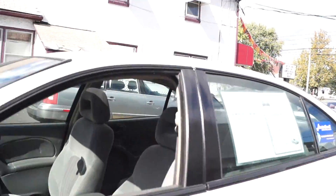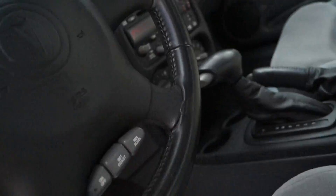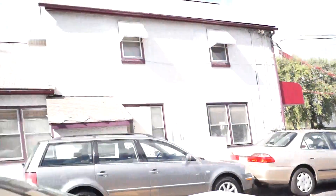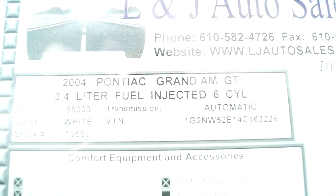All of our cars have current Pennsylvania inspection and emissions on them. It has power windows, locks, and mirrors. Pretty clean for an older GM. It has a CD player and AC. It's pretty clean in the back as well. And there's your information.